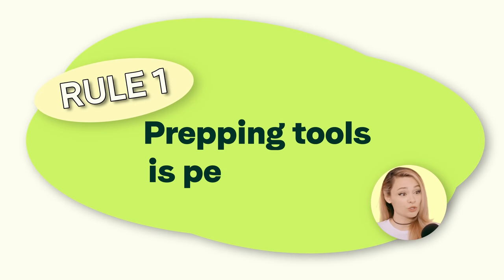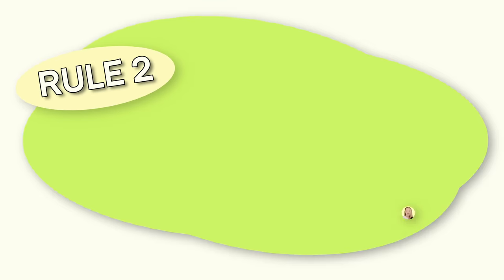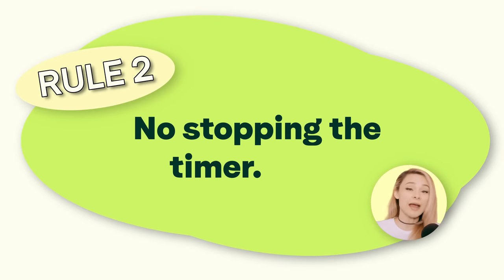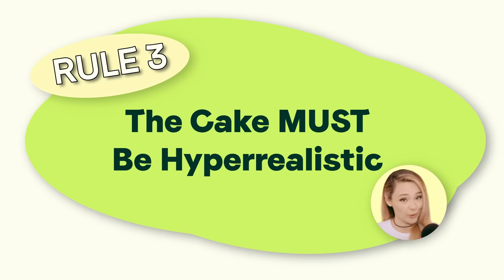Now let's go over some challenge rules. I am allowed to prep my tools, so I've got everything I need right next to me. I am not allowed to stop the timer for any reason — not even for a bathroom break. And the last rule: I only win this challenge if the cake looks hyper-realistic.